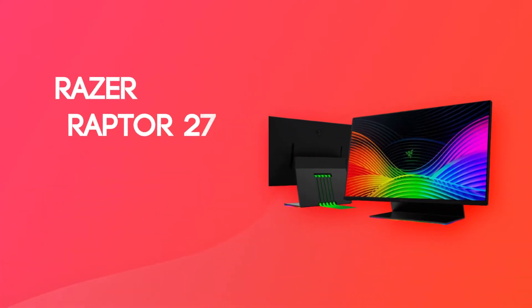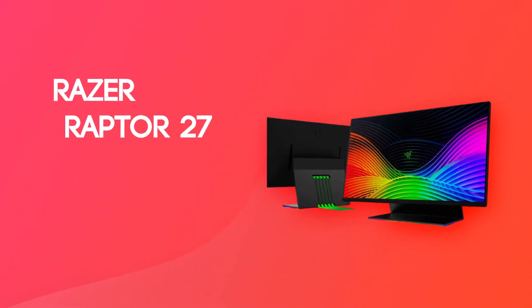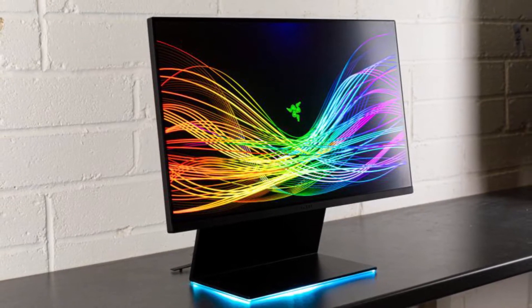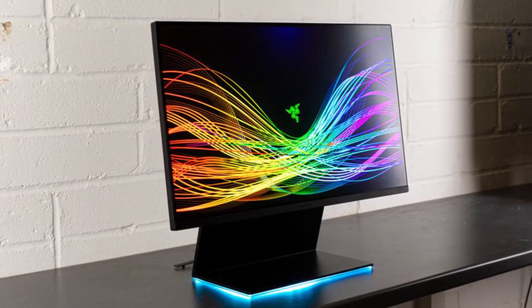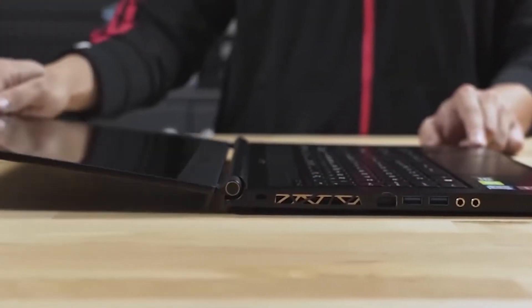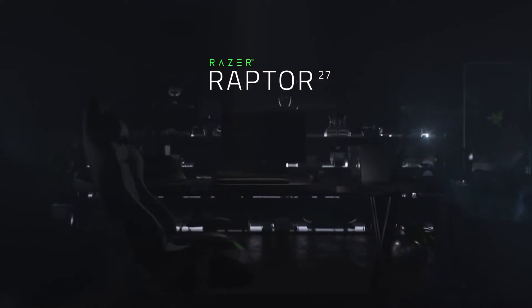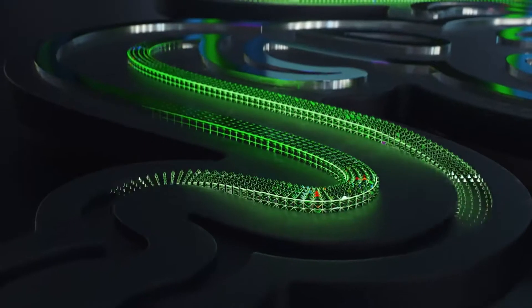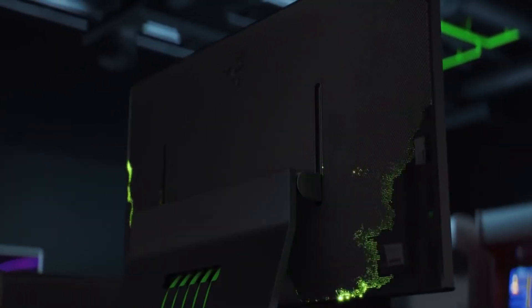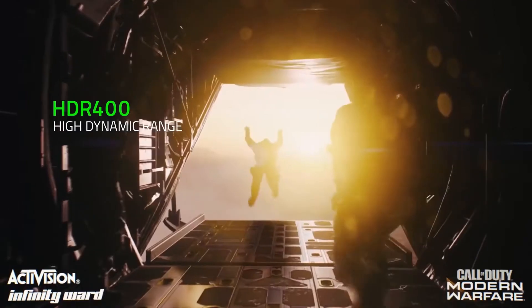Number 1: Razer Raptor 27. Right off the bat we've got a gaming company that prides itself in making great computer accessories and peripherals, and only recently making incredible gaming tablets and gaming laptops. The Raptor 27 is arguably the best gaming monitor out there that money can buy, due to their vivid 144Hz display and their sleek design — something so powerful can be so thin.